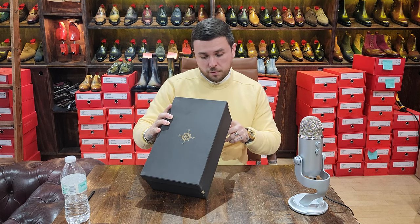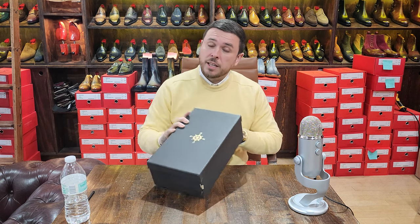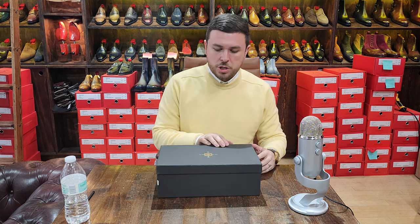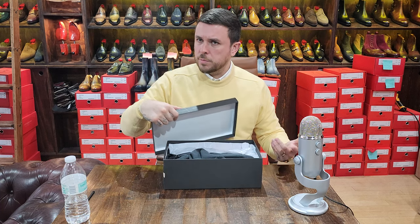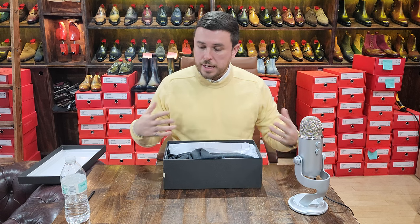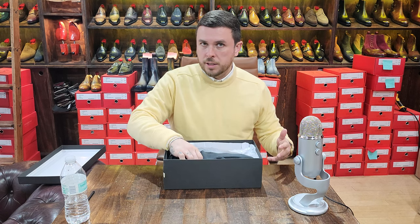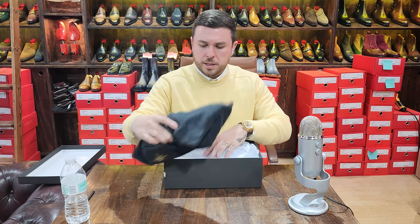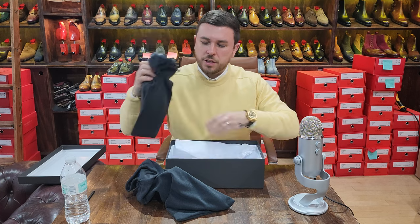The model is called Rolf, the color is called Navy, and the size is a 40 — same as my last pair, and it fits me well. Remember, CNES runs a little large. I'm usually a 40.5, UK 6.5, US 7.5, so I take a half size down from my normal size and the fit is still generous.